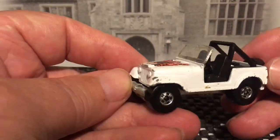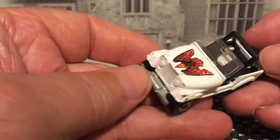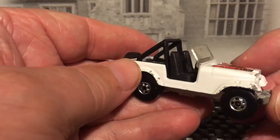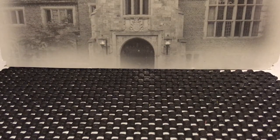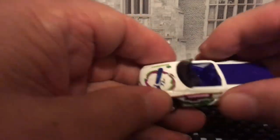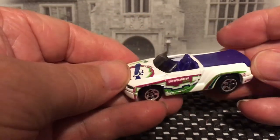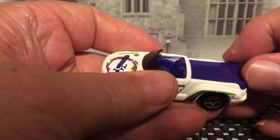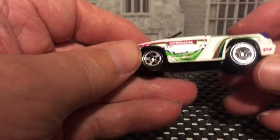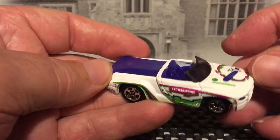Jeep. And then we have a Dodge Sidewinder — I think that's what it's called. The back part — I thought it lifted up but it doesn't. I tried it and thought I better not force it because I might break it off, and that wouldn't have been good.